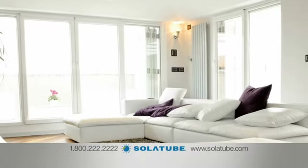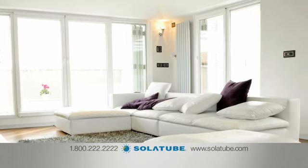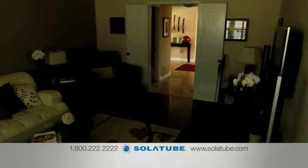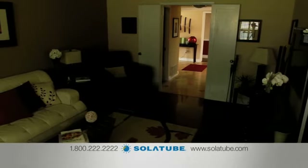When it comes to adding beauty and increased enjoyment to your home, nothing transforms a room like pure, natural daylight. But for rooms with few or no windows, you could be left in the dark.